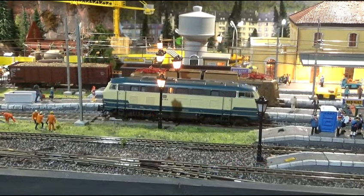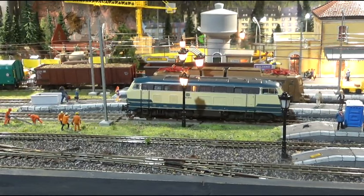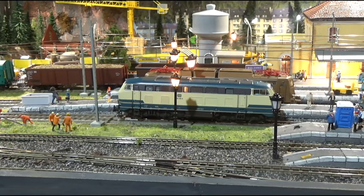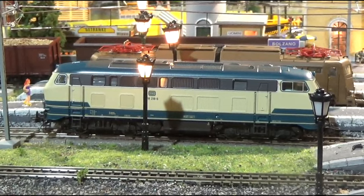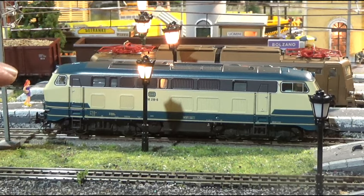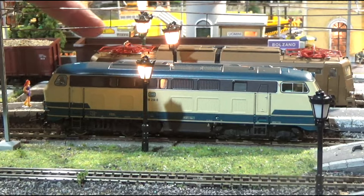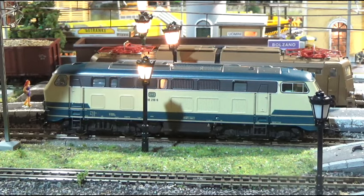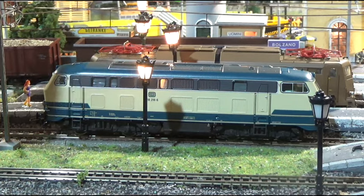Da notare che il prodotto Rocco è uno degli ultimi usciti, quindi speriamo che nei prossimi modelli questa pecca venga sanata. Il decoder è stato impostato sul numero 3 di fabbrica. Nel frattempo, mentre parlavamo di questa locomotiva, il nostro collega amico ha programmato la locomotiva - aveva il decoder numero 3 - messa sul numero 7. Ricordo che noi abbiamo una centralina Z21 nera che consente la programmazione anche sul binario di linea.